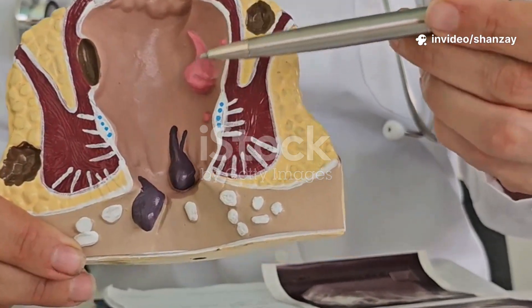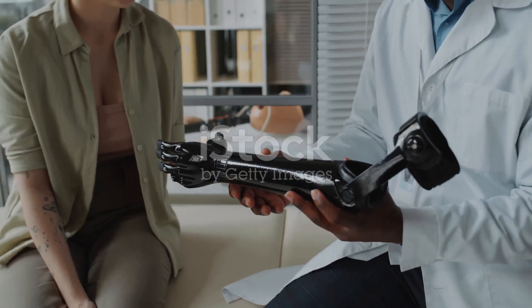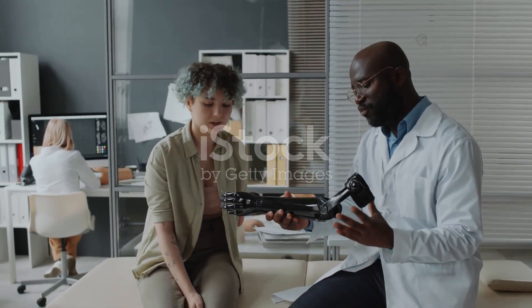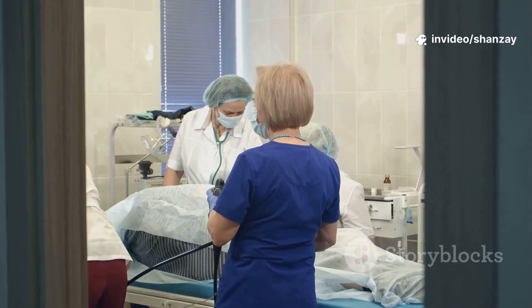Ever wonder what's happening inside your body? Sometimes symptoms like pain or trouble swallowing signal a deeper problem. Doctors need more than just your story or an external exam — they need a direct look inside. In the past, this meant major surgery, but now we have a safer, simpler way: endoscopy.